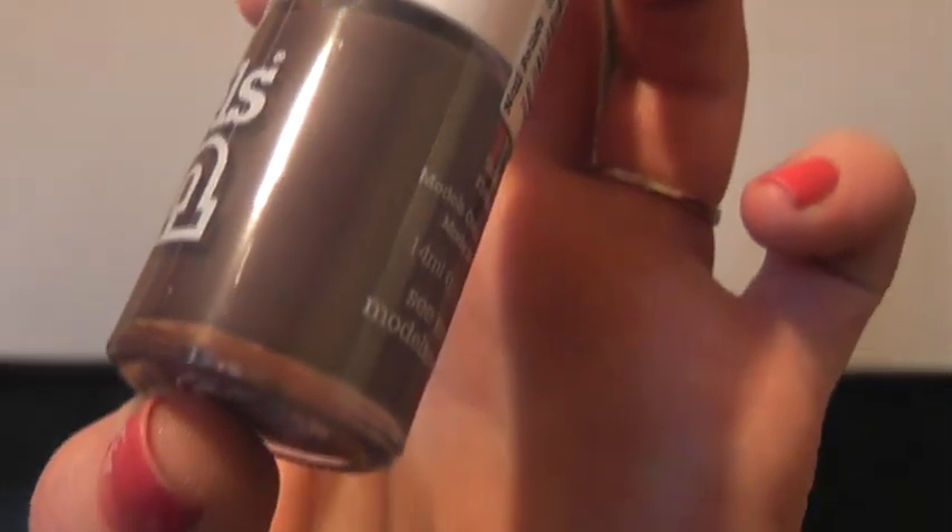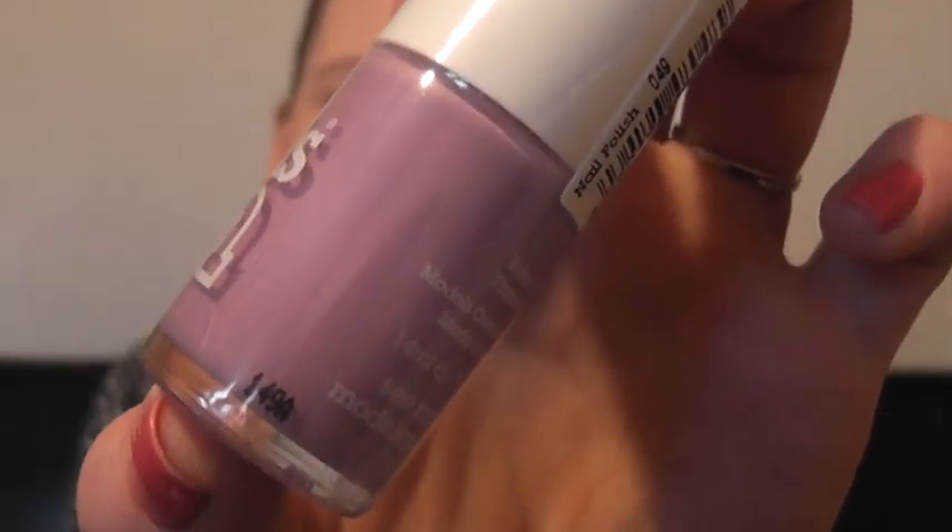I've used that one but I've not used these two. This one is Purple Grey — a really nice muddy purple colour, like a taupe — and it is a cream so it's not got any shimmer in it whatsoever. The lighting is absolutely terrible in here today so I'm not very happy with the colours showing up on screen, but I needed to get a video done. This one is Lilac Dream — just a really pretty lilac colour.